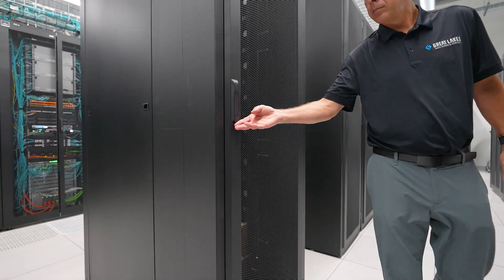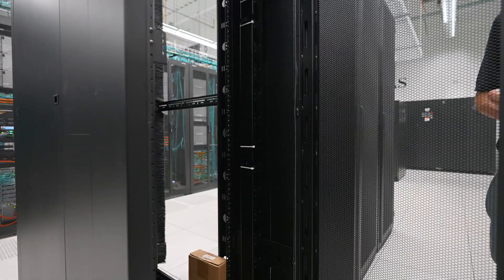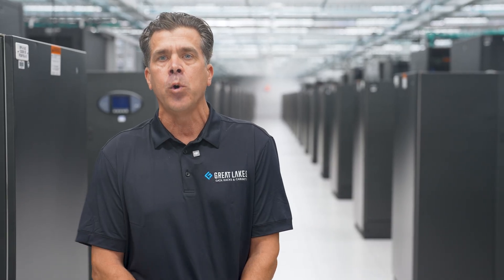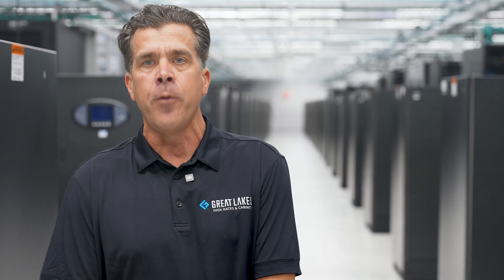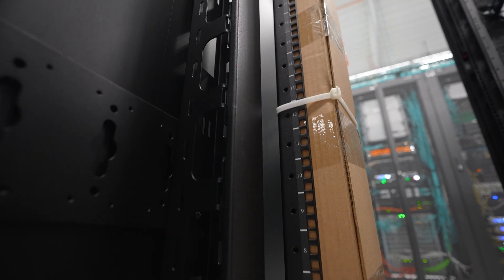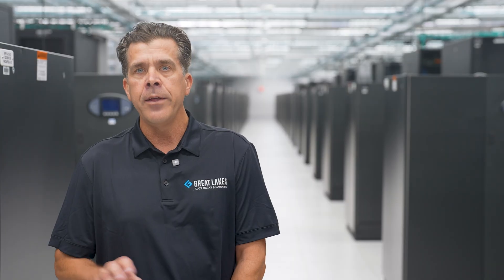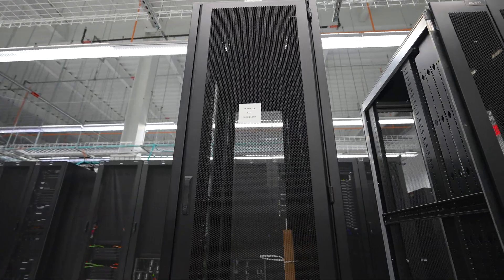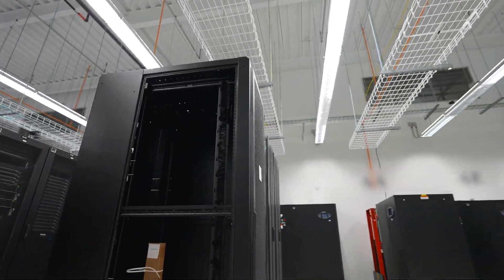Even though all the configurations are unique, the customer can very easily order them. They're able to identify the part number as well as each individual cabinet by a unique serial number that Great Lakes places on the cabinet before it ships. The cabinet comes configured with particular accessories to help with installation, labeled and shipped inside the cabinet so that technicians can easily understand what to do.